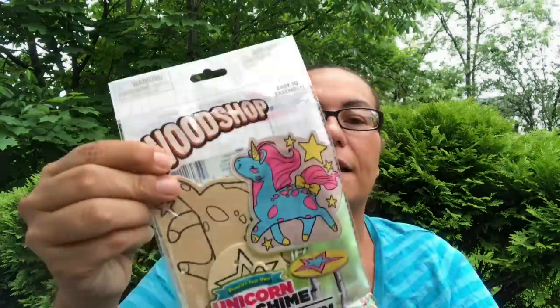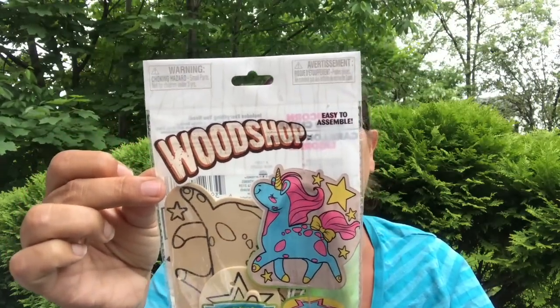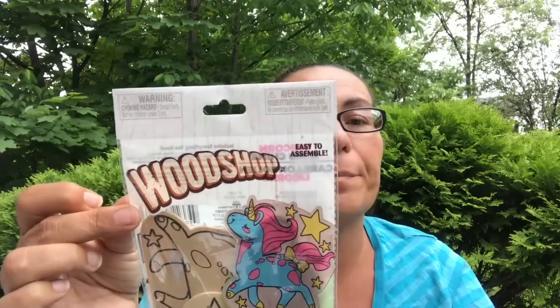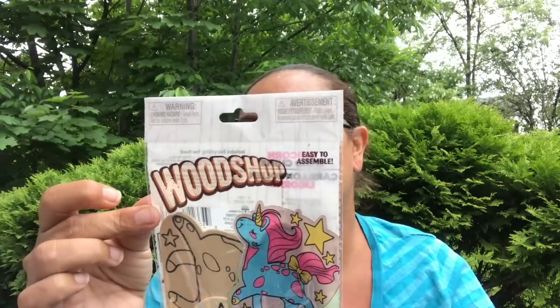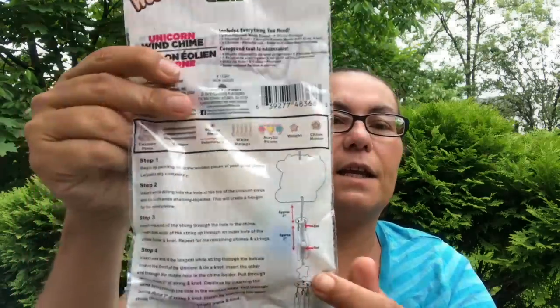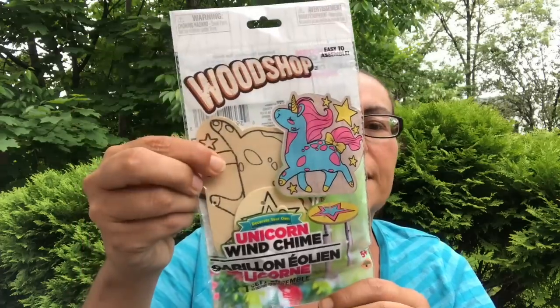I also got this — it's a wood shop 'Decorate Your Own Unicorn Wind Chime.' It comes with one set and includes the unicorn piece, the chimes, wooden beads, a paintbrush, white strings, acrylic paints, the weight, and the chime holder. It tells you on the back how to create it, so I did pick this one up.